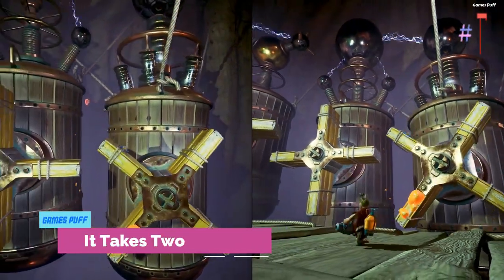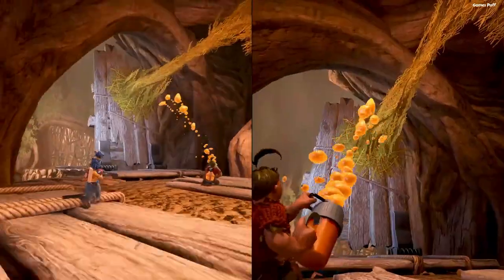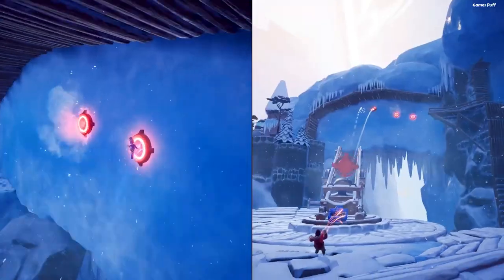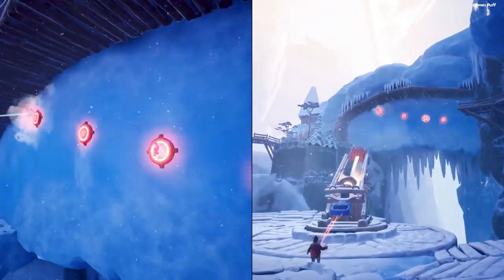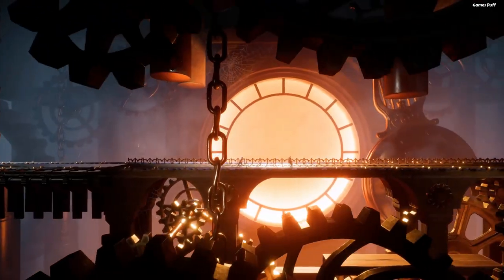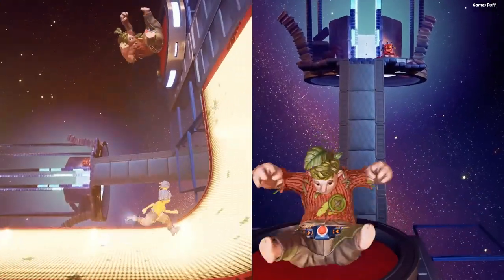Number 1: It Takes Two. The masterwork of two-player platforming and puzzle-solving. It Takes Two is a highly praised game about husband Cody and wife Mae, who have been transformed into dolls by their naive little daughter. It Takes Two requires you to learn each character's distinct talents as well as, most importantly, work together to solve puzzles and traverse obstacles.